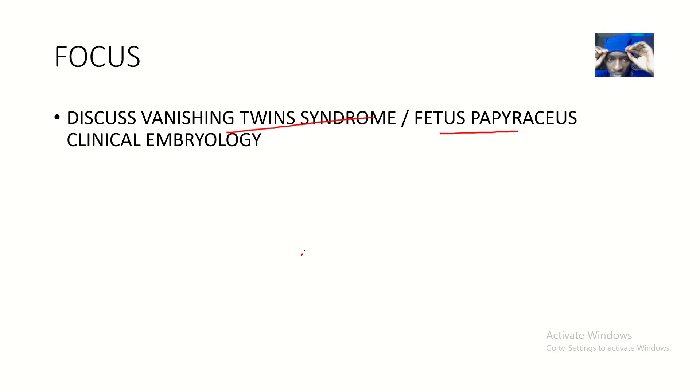So that's basically the concept of vanishing twin syndrome. See you guys in the next one — bye for now.